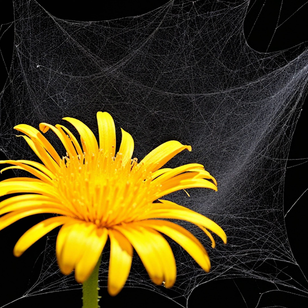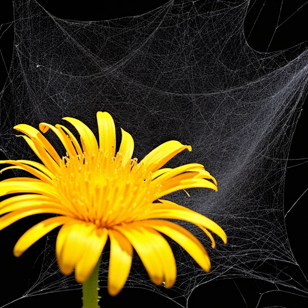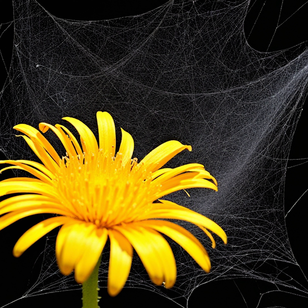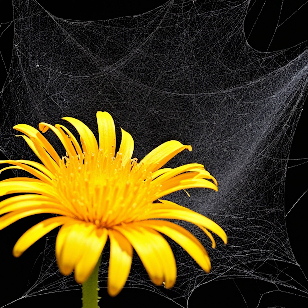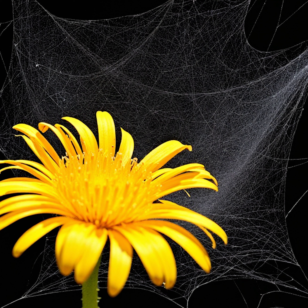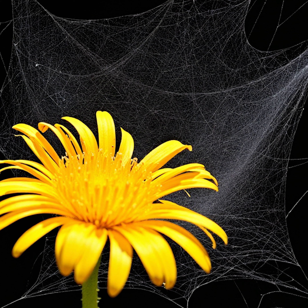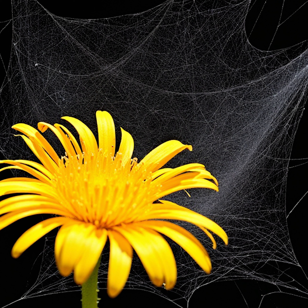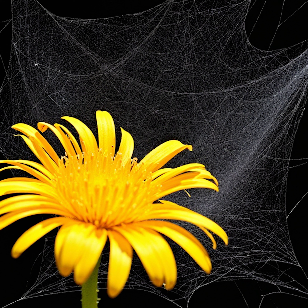Exactly. The idea is to incorporate dandelion-derived pigments into the silk matrix at the nanoscale level. This integration can lead to structural coloration, a phenomenon where color arises not from chemical pigments, but from the material's nanostructure interfering with light. Like how butterfly wings or peacock feathers show vibrant colors?